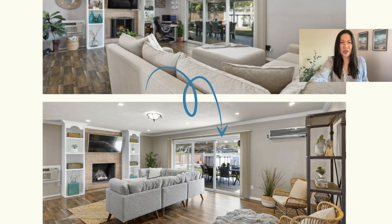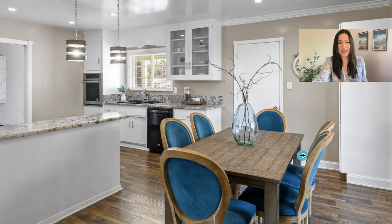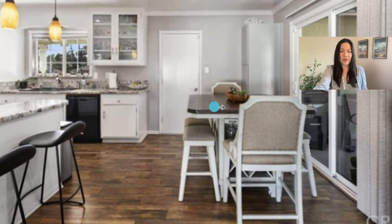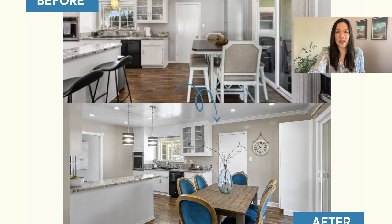Moving into the dining room: when I first saw it, it was empty — no dining table, pretty barren. After staging, there's a beautiful pop of blue color against the white cabinets and granite countertops, with a clock on the wall. Comparing to when they originally had it on the market: they had a bigger dining table, bigger furniture, and bar stools at the breakfast bar. The stagers removed the bar stools, creating much more space. They also changed the pendant lights, which was a significant improvement.